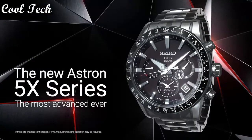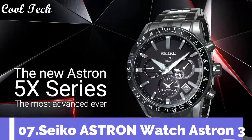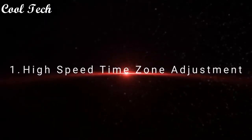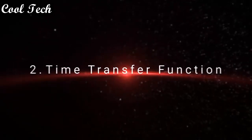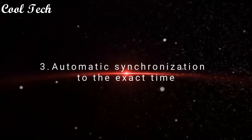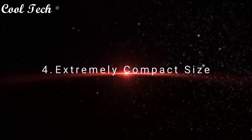The most advanced ever. High speed time zone adjustment, automatic synchronization to the exact time, extremely compact size.